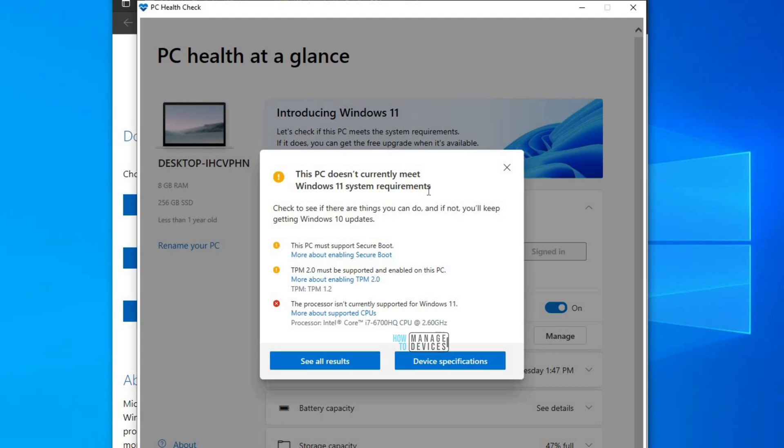This PC doesn't currently meet Windows 11 system requirements. It says to check if there are things you can do, and if not, you will keep getting Windows 10 updates. That means this particular laptop is not supported for the free Windows 11 upgrade.